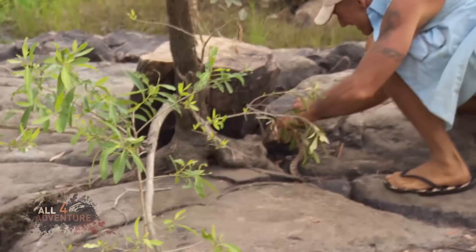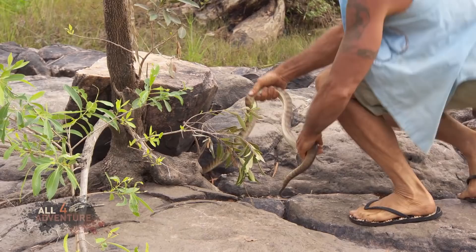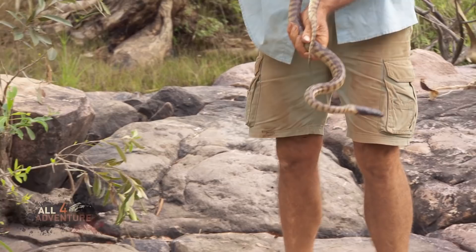It's a snake! You got a snake? Grab him. What is it? A python of some sort. One of those black-headed pythons. Is it? Yeah, look. Oh, he's a beauty. He's pretty friendly - looks pretty friendly. So far, so good.